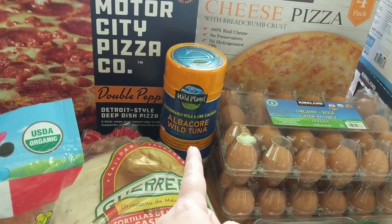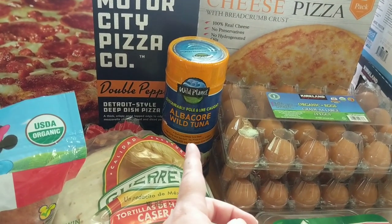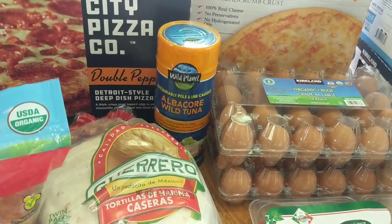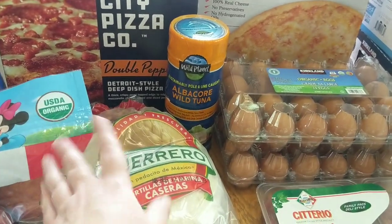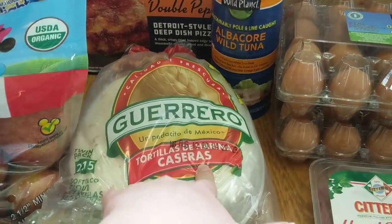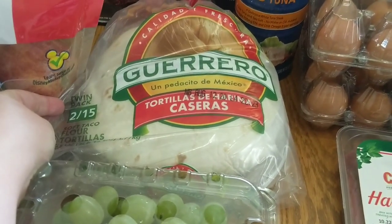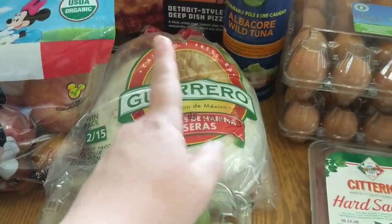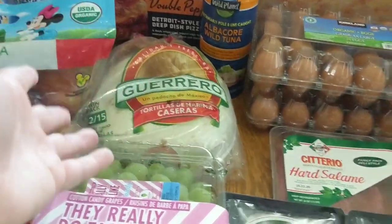We got some of the Wild Planet Albacore tuna. It's sustainably pull and line caught which I love. I like to try and reduce my impact on the environment whenever I can. We did get some tortillas — two of the 15 count bags. We do a lot of tacos, quesadillas, you know what tortillas are for.